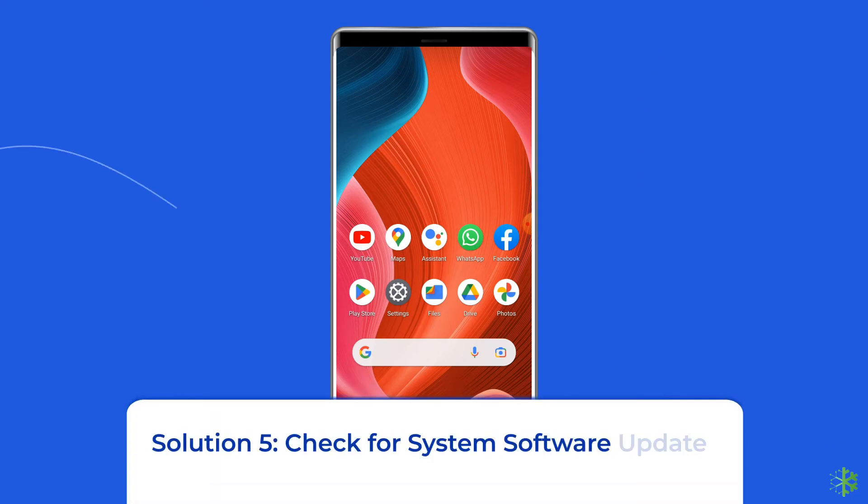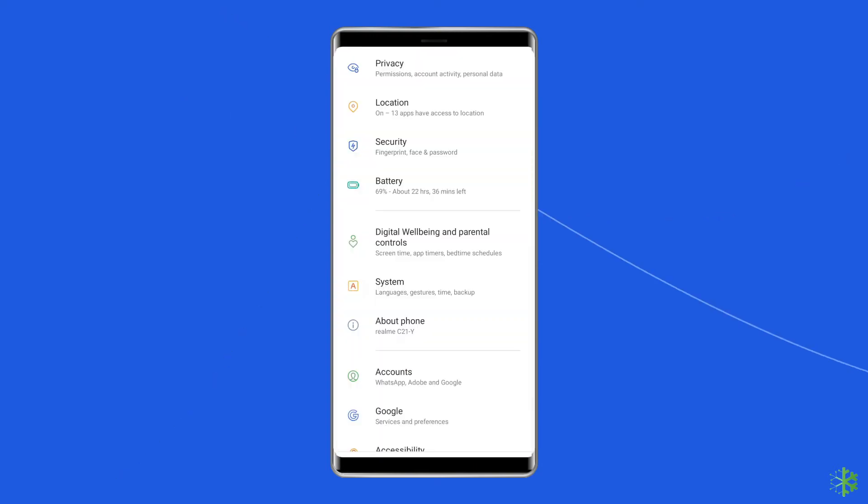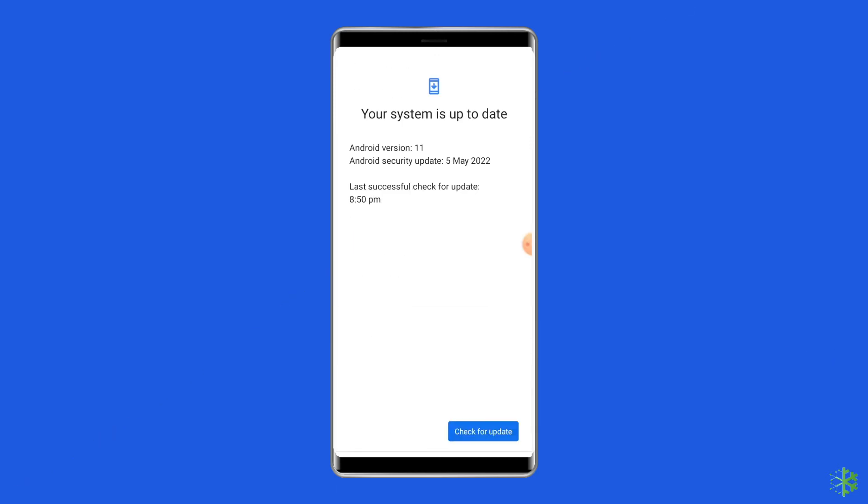Solution 5: Check for system software update. Getting the latest software version is always a good idea because new versions bring many new features, security patches, and bug fixes. So if a new software version is waiting to be downloaded, proceed with the download. Simply go to Settings, then find and tap on Software Update, and tap on Download and Install.